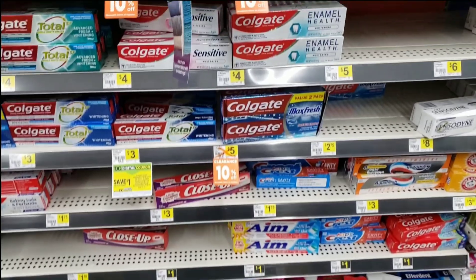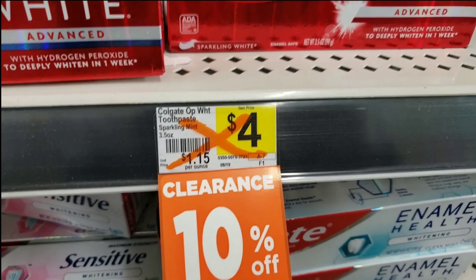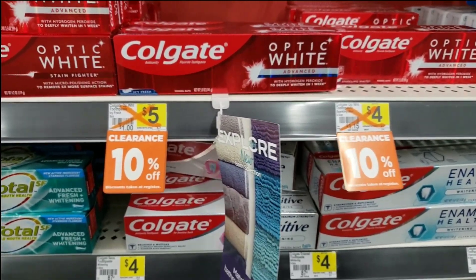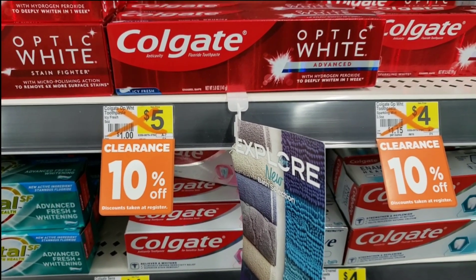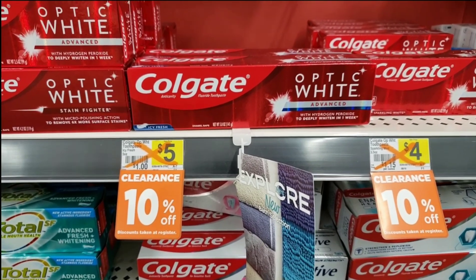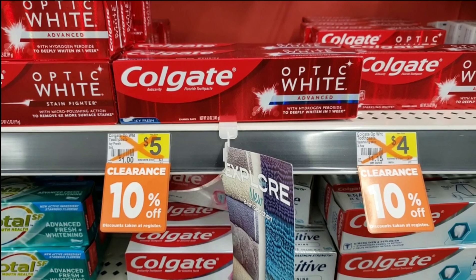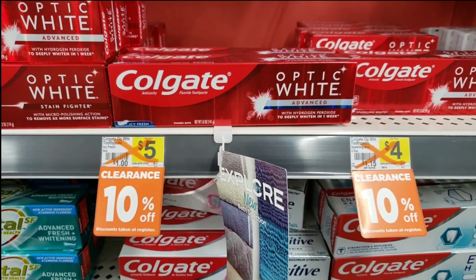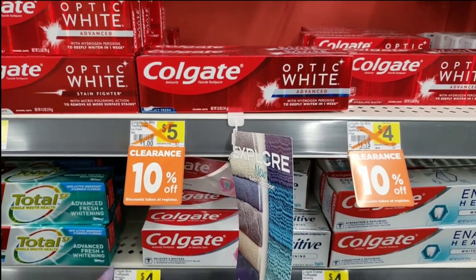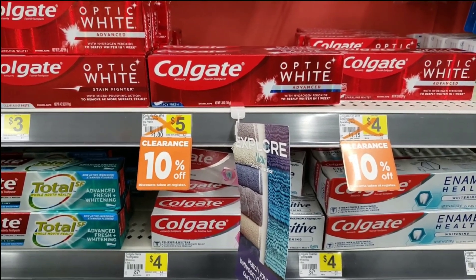This is one of the easiest ways to tell what's going to be included in the clearance event. Look on the shelf — there will be an X right through the price tag, or an orange hang tag hanging from the shelf. Those items will be included in the clearance event. For example, this toothpaste was $5, and right now it's 10% off, so it's $4.50. But with the clearance event, you'll be able to take an extra 50% off the already clearance price, bringing it down to $2.25. And if you have a $2 off coupon on top of that, you'd only pay 25 cents!